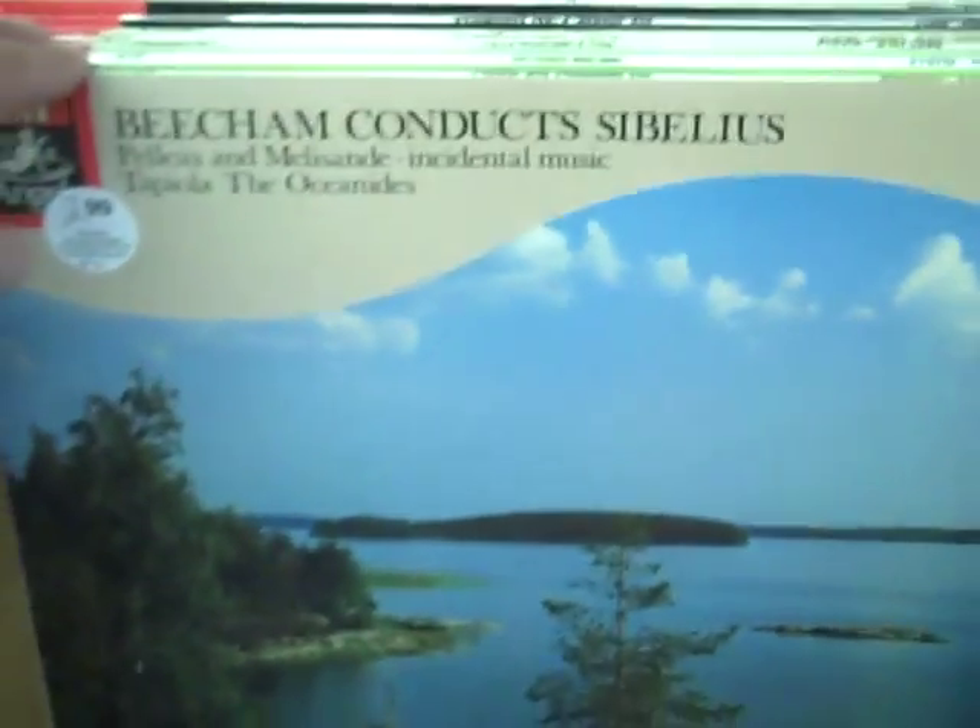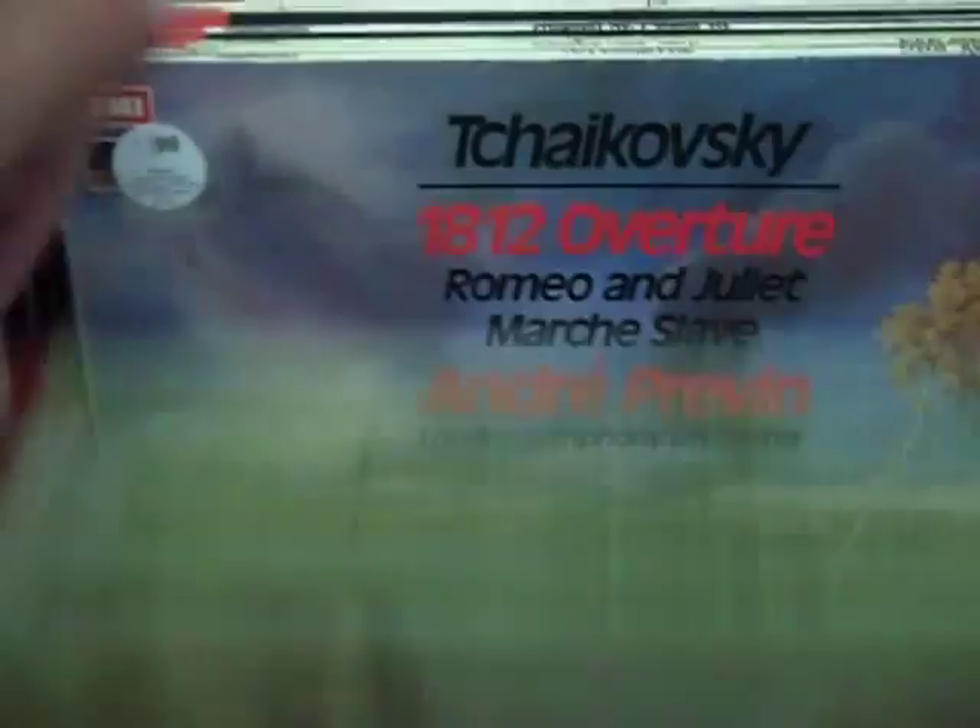We'll flip through some more titles here. The gentleman who collected these took excellent care of them. Always a pleasure to see a clean collection come in. He was up in Connecticut, just doing a little bit of downsizing.